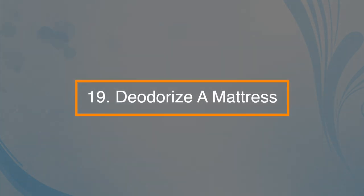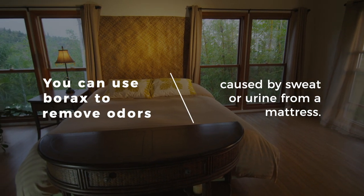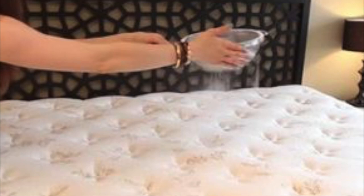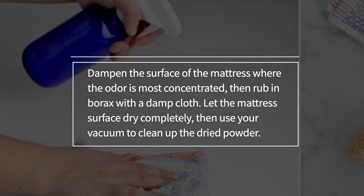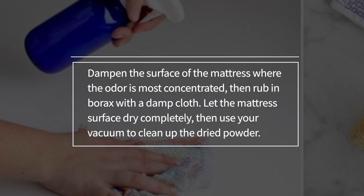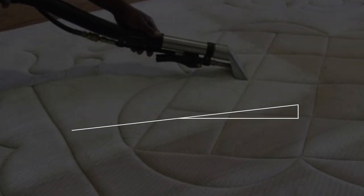Number nineteen: deodorize a mattress. You can use borax to remove odors caused by sweat or urine from the mattress. Dampen the surface of the mattress where the odor is most concentrated, then rub in borax with a damp cloth. Let the mattress surface dry completely, then use your vacuum to clean up the dried powder.